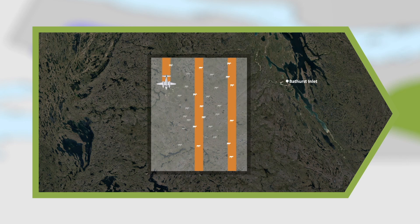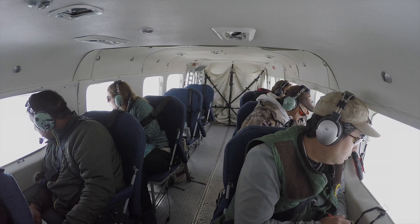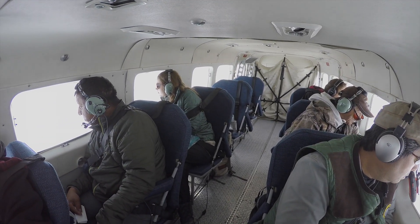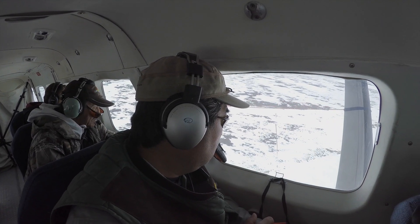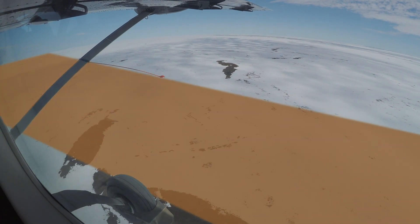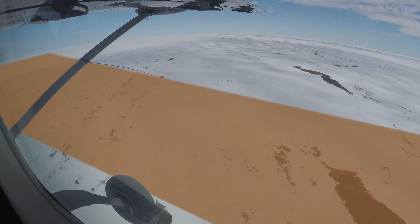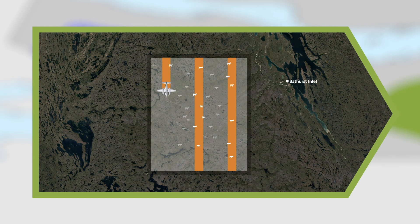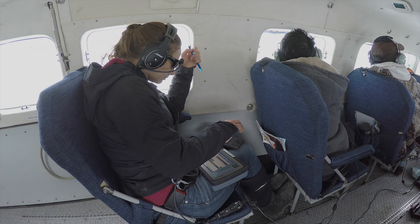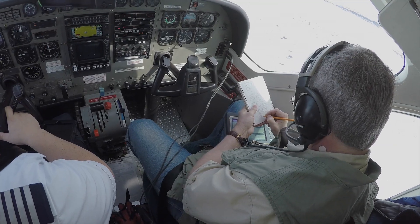Areas with lower numbers of caribou are also surveyed from the air, but with people doing the counting. To make sure we get the most accurate count, two observers are used on each side of the plane instead of one. Each observer counts caribou in a specific transect, done through markers on the struts of the plane wings, which limits the field of view of each observer to a strip of land 400 meters wide. A person on each side of the plane writes down what the observers see in this strip.